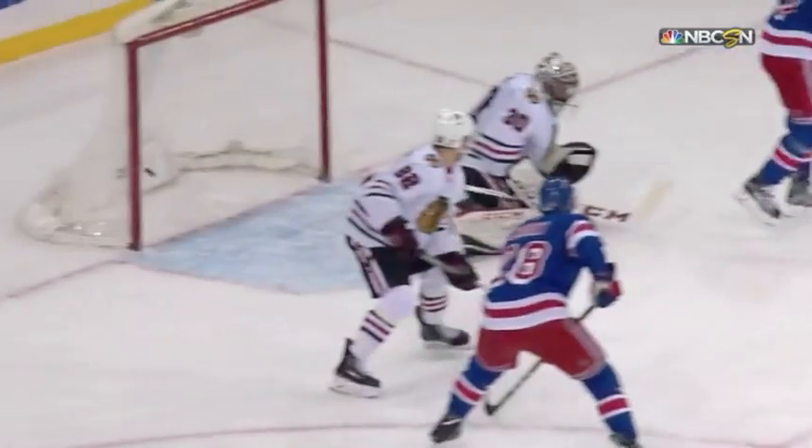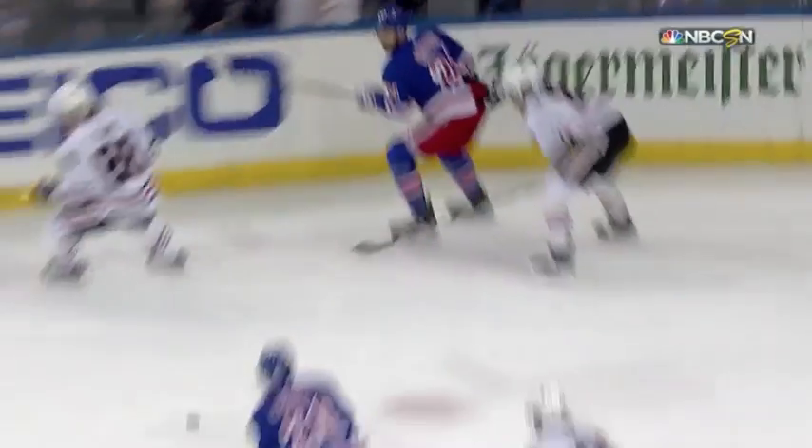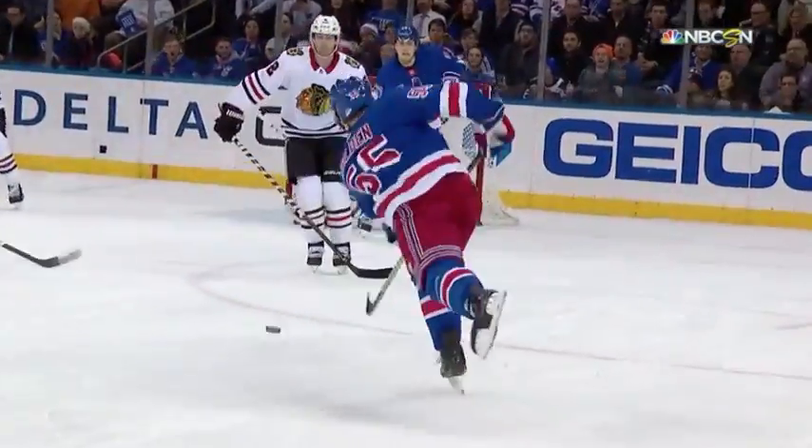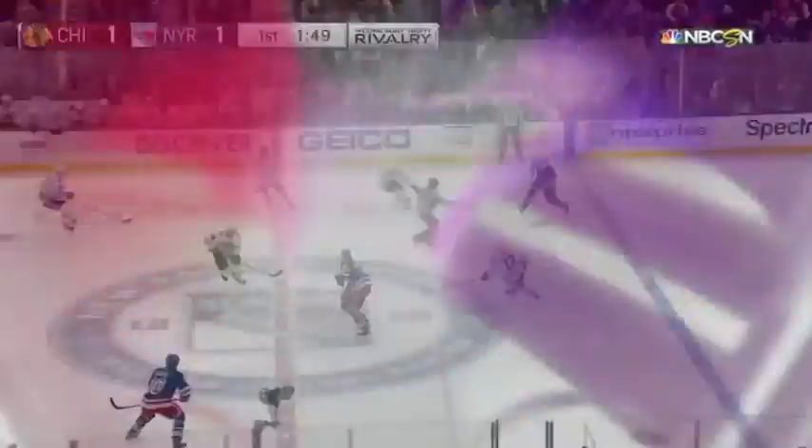Did it deflect on the way in? Not sure. But glass picked it up late — there was a huge screen. I was right on the shooting line. Holden got his head up and shot it right through a maze of players. You can see it right here from the line — right by Duncan Keith. Great shot by Holden.